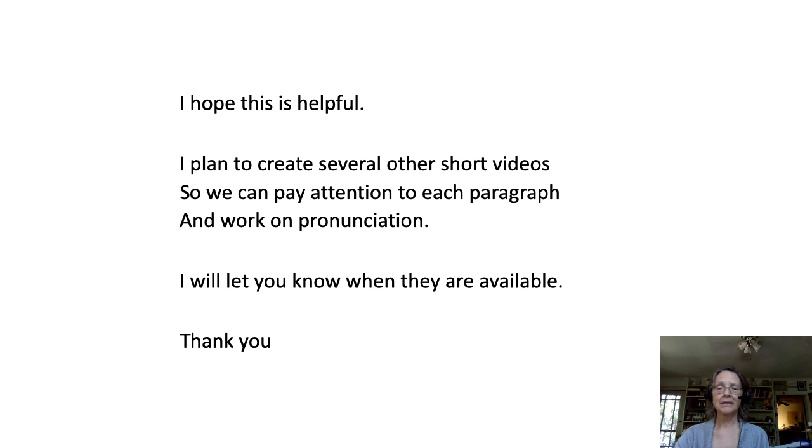I hope this has been helpful. I plan to create several other short videos so we can pay attention to each paragraph and work on pronunciation. I'll let you know when they're available. Thank you.